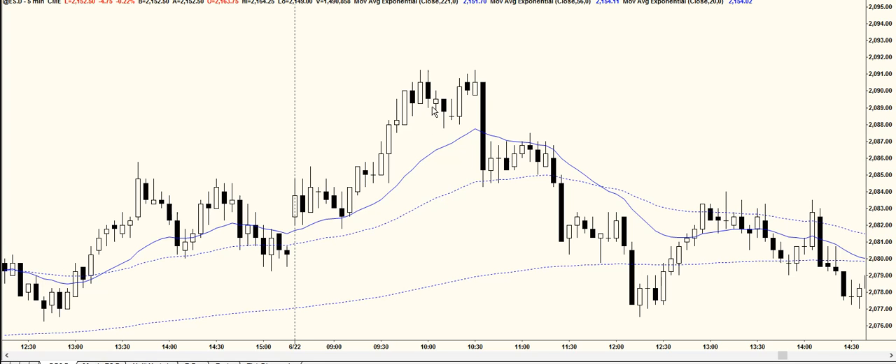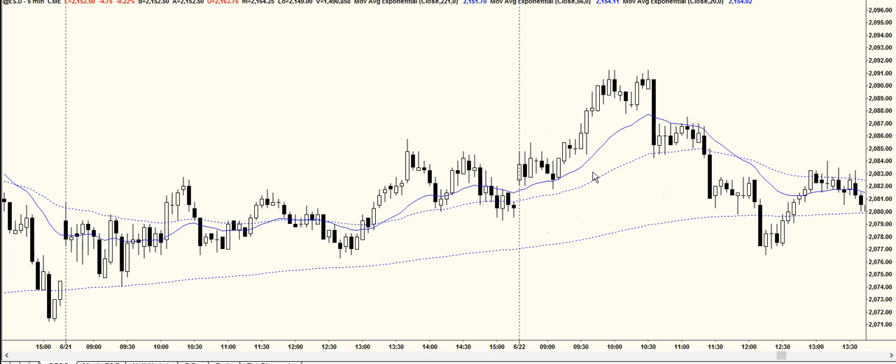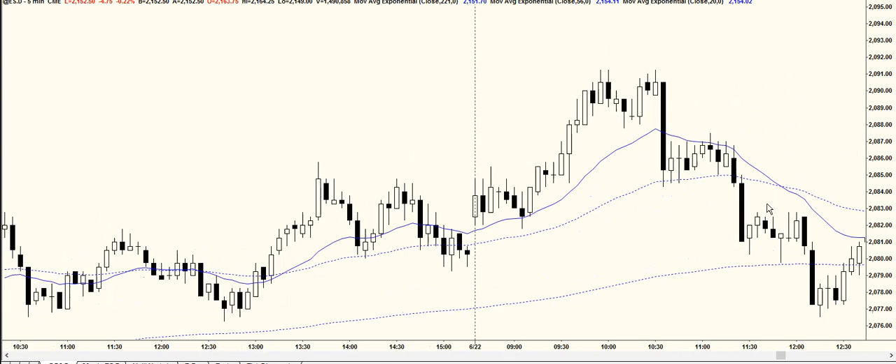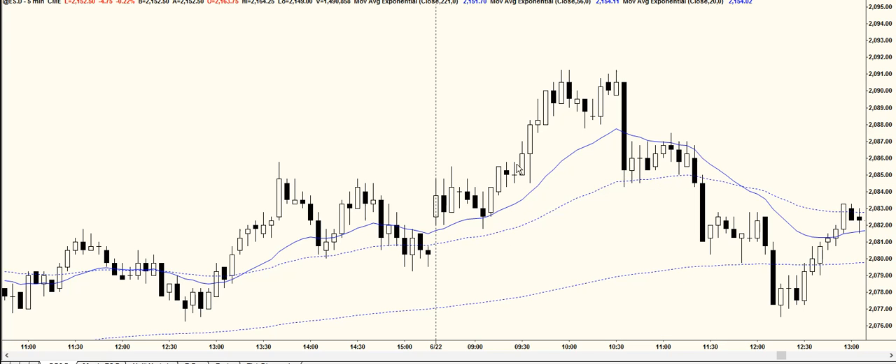On days when you have a lot of trading range price action and you get a bear breakout — such as this bar at 10:35 — one thing to be aware of is we got a bear breakout with a big tail, a lot of trading range price action, and the move up was pretty weak. So it's not a strong breakout; it looks like a leg within a trading range.